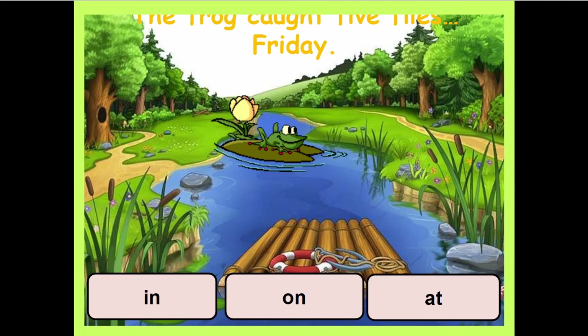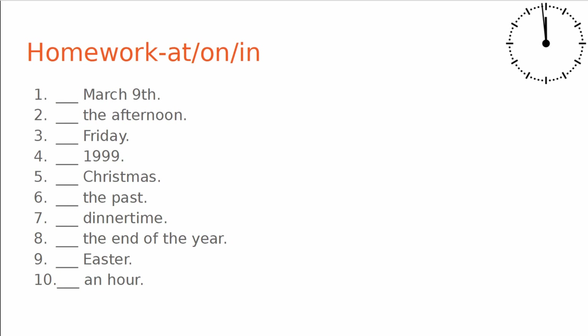The frog caught live flies on Friday. They live and work on a farm. The cat lives at 25 King Street. Alright, if you're still with us, thank you and good job. I'm going to show you the homework now. I want you to fill in the blanks with at, on, or in. These are all prepositions of time.